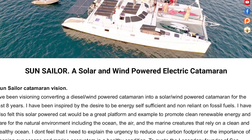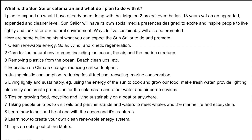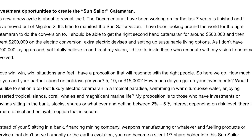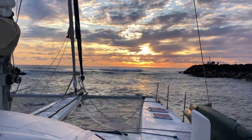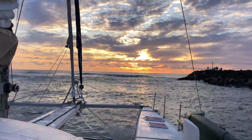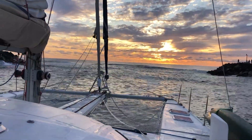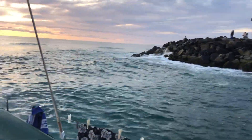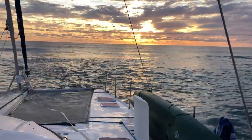You can read more about my vision and goals, and ways people can invest and get involved, on my website or attached information. For now I'd like to take you on a little adventure on the perfect cat for the vision that is about to become available to purchase. If it's not this cat, there are many other suitable options.